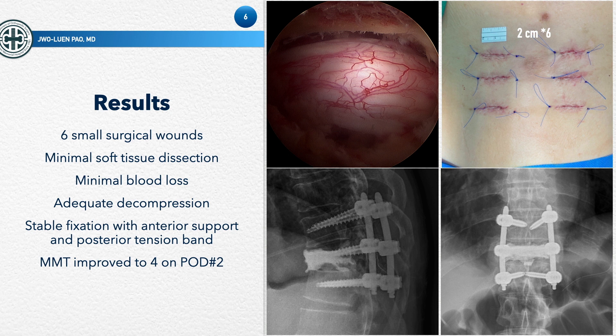The surgery was performed through small surgical wounds measuring about two centimeters each, with minimal soft tissue dissection and minimal blood loss. The patient stated that there was almost no pain — VAS was zero, according to our nurse notes. Under the endoscope, you can perform a very good decompression and stable fixation with anterior support and a posterior tension band. The muscle power recovered very well, reaching full grade on the second postoperative day. The postoperative imaging shows that cement filling is very good, with only a small cement leakage into the lower disc space, and the fixation construct is very strong.